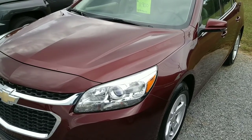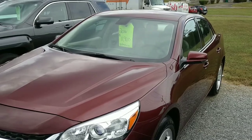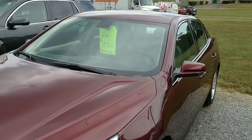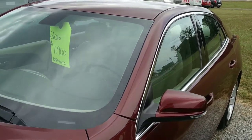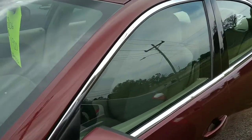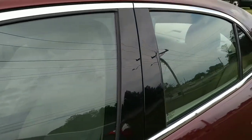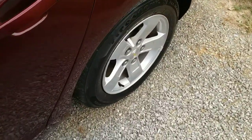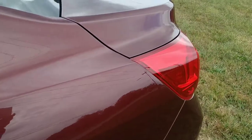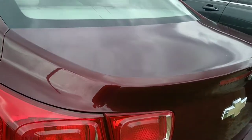All right folks, today we're looking at this 2016 Chevrolet Malibu Limited — it's got about 32,500 miles on it. We're gonna give it a quick walk around here. It's got a leather interior, tinted glass, some nice alloy wheels, and four-wheel disc brakes of course. Swing around back here and check her out.